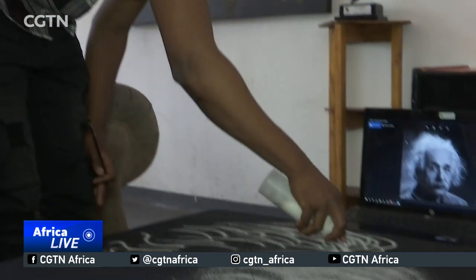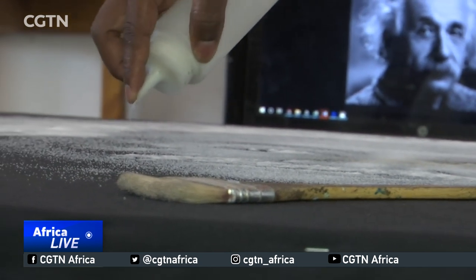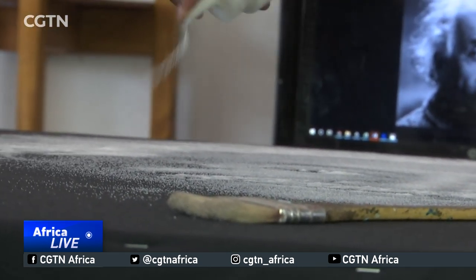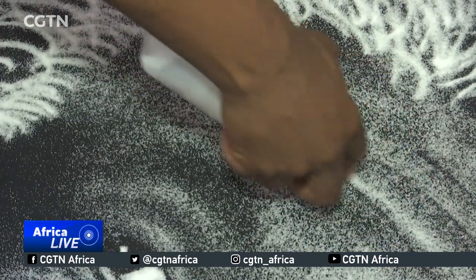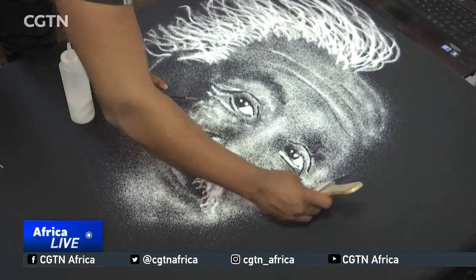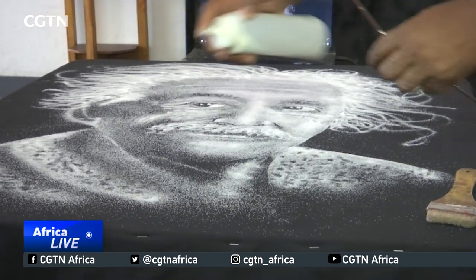But Percy's first love remains salt, and he hopes to one day take his talent to the world. I still feel like the Guinness World Record is page one of my notebook. One of my goals is to do my artwork on a very huge space, a huge platform where people will see it live. The other is to travel, throw around my material, and then leave it and say, Percy was here.